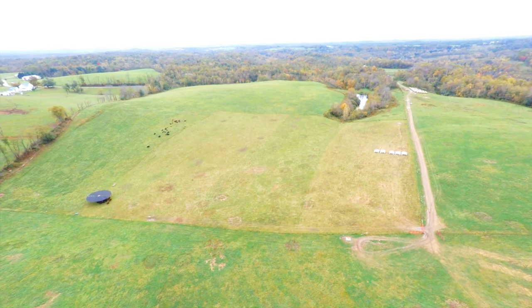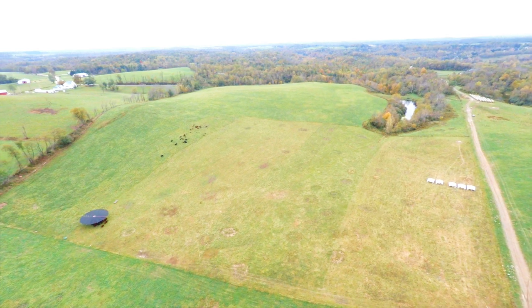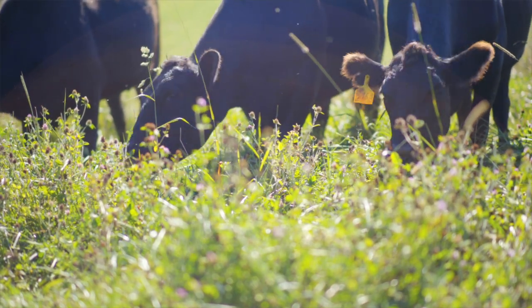Our operation is designed to mimic nature — when they would normally be birthing if they were out in the wild. Most of our cattle are right now in a hundred acre pasture and we divide that up into several paddocks. The cattle get to move over one section each day with our movable fencing system until we've moved all the way through that paddock, and then we move them to the next paddock, because our goal is to keep those cattle on fresh grass daily.